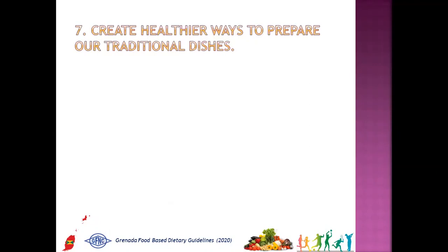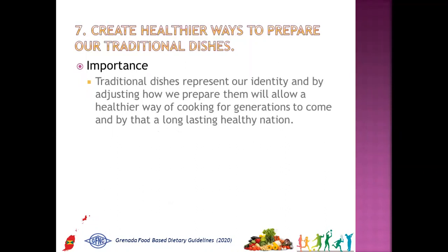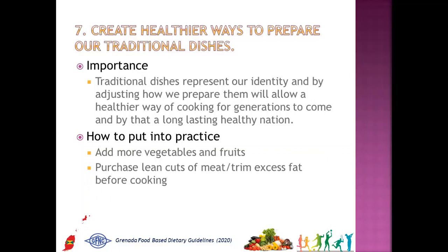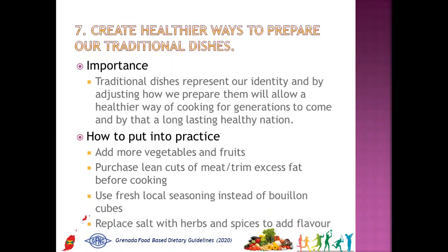The seventh message is: create healthier ways to prepare our traditional dishes. Why is it important? Traditional dishes represent our identity, and by adjusting how we prepare them, we allow a healthier way of cooking for generations to come, and by that, a long-lasting healthy nation. How to put into practice: add more vegetables and fruit, purchase lean cuts of meat or trim excess fat before cooking, use fresh local seasoning instead of bouillon cubes, and replace salt with herbs and spices to add flavor.